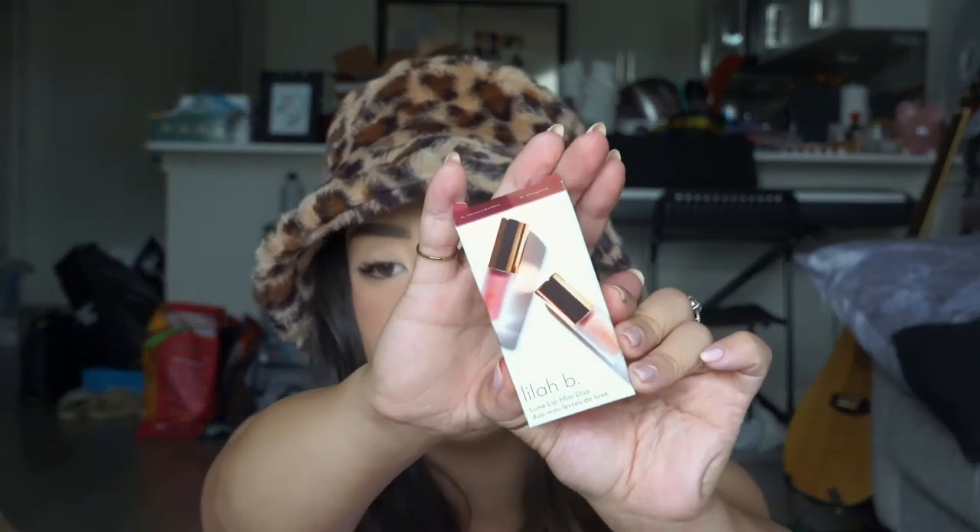Also from Lila B, the Luxe Lip Mini Duo, which comes with the shades Be Remarkable and Be Elegant. With the minis, I don't know what I was feeling during the sale, but I was like, I need minis today. So that's why I picked them up.